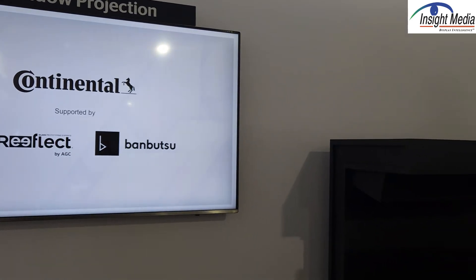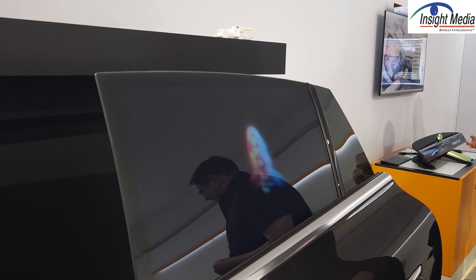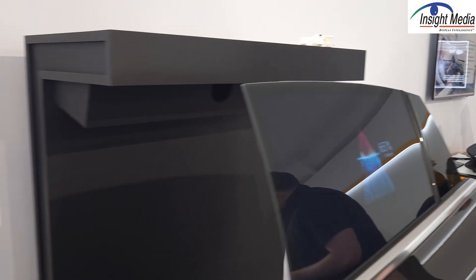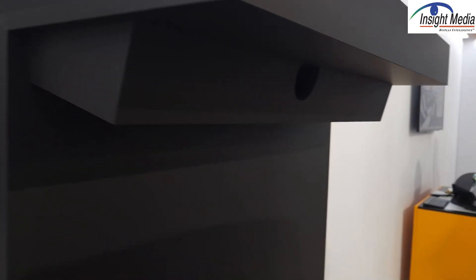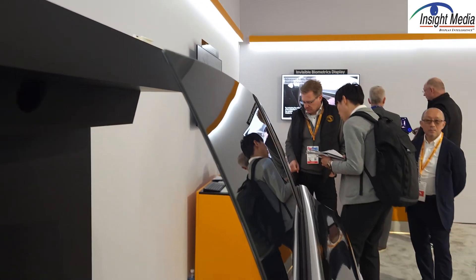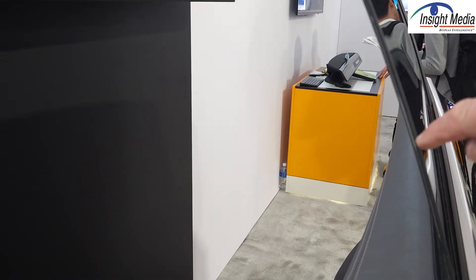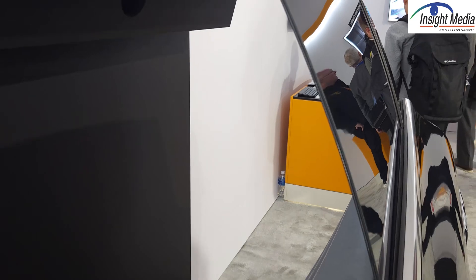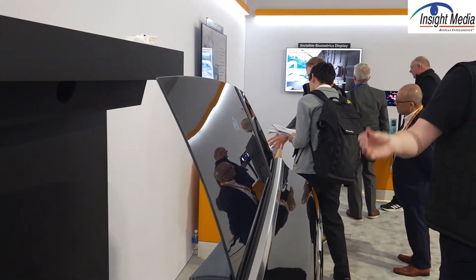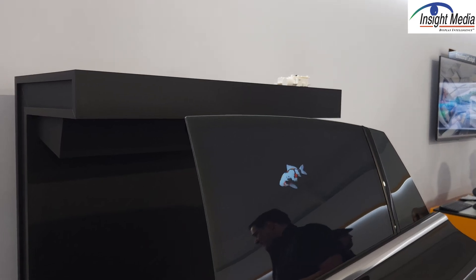The next demo is their window projection demo. The idea is to use this to create images or text messages on the outside of the car window. This is a projector that's up inside the roof of the car. On the window, there's a laminated PBLC LCD between the two pieces of glass. The PBLC can be activated — turned on and off. When it's off, the window is transparent so the passenger can see out even if there's an image on there.